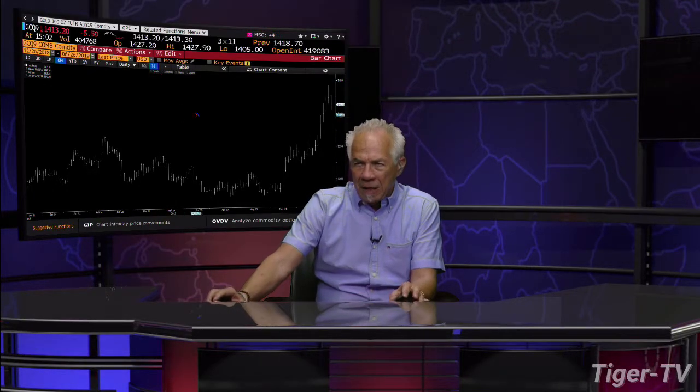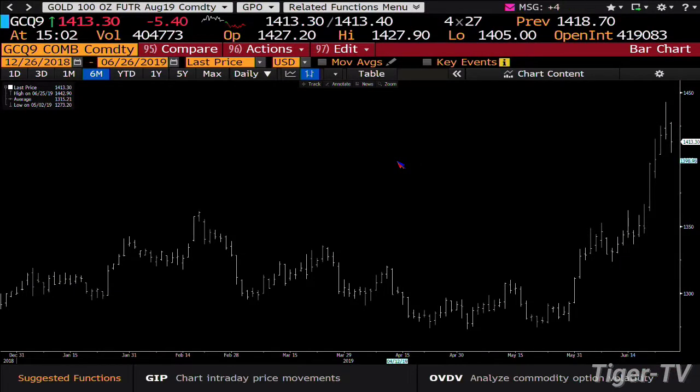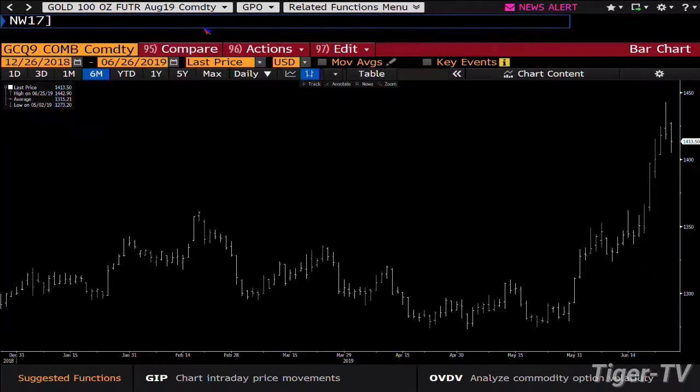Gold contract — bottom line, it looks like it's setting up another ABC structure on the way up. Nice move here. We get gold down; you hit a low of $14.05 today, you're at $14.13. You've done 600,000 contracts. Bottom line is that you're going into 500 and some odd contracts.